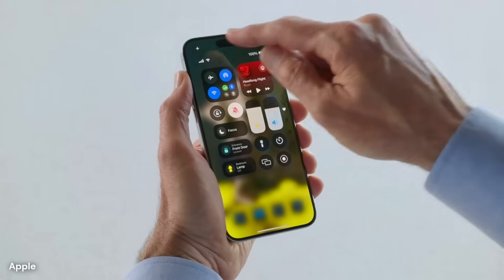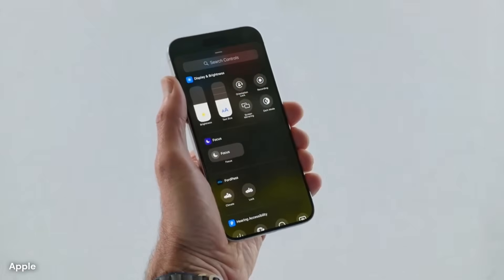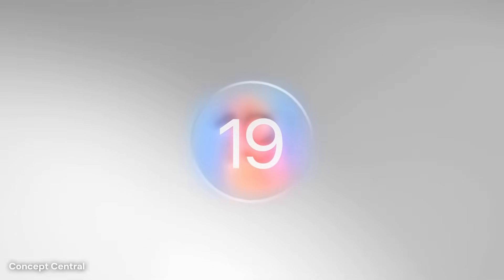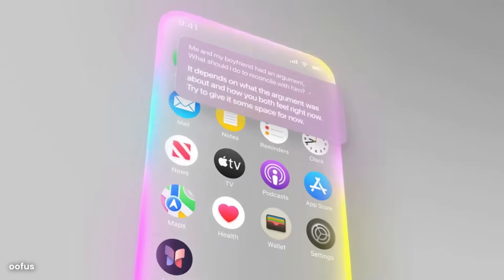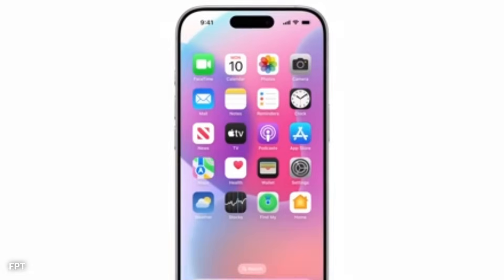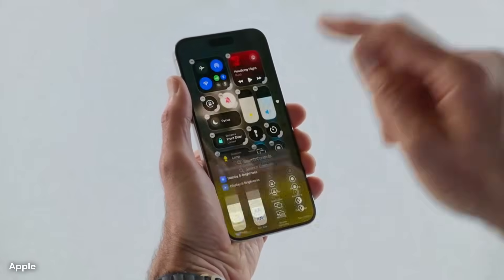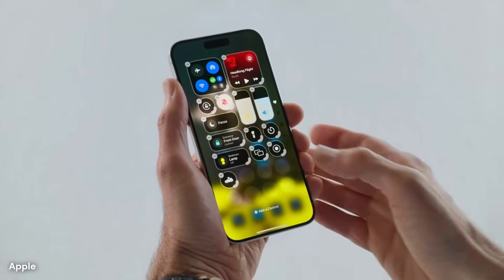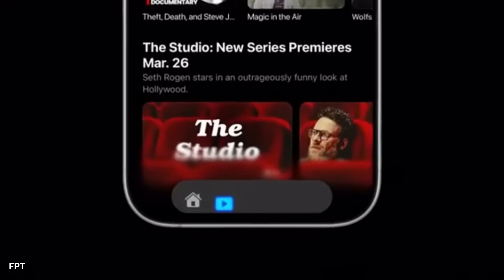Settings menus could also follow this new visual approach. The settings could reflect the overall color theme, shifting as the system's background changes. Larger headers and improved spacing between text items would help users navigate more easily, particularly on smaller screens. Even the settings app icon might adopt the new floating and color-shifting style, giving it more consistency with the rest of the home screen.